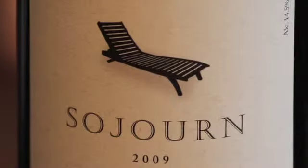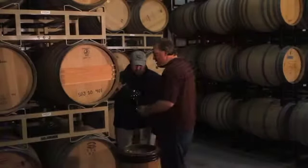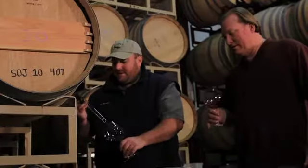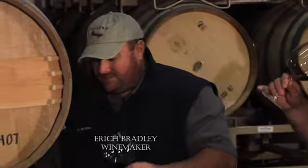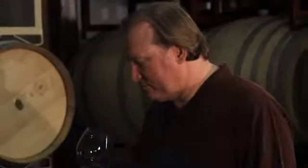What you can expect when you open a bottle of Sojourn is my truest expression of a time and a place. I'm Eric Bradley, the winemaker here at Sojourn Cellars. My name is Craig Hazereau, and I'm the proprietor at Sojourn Cellars.